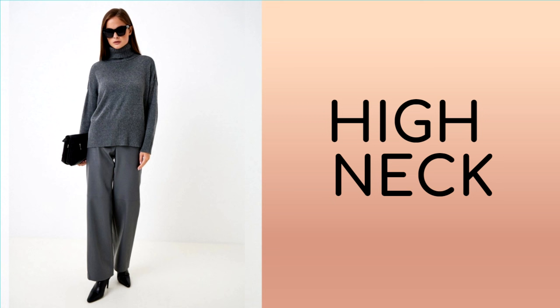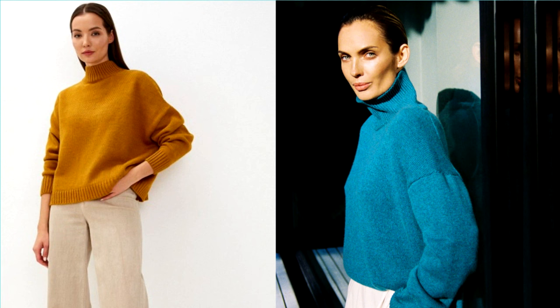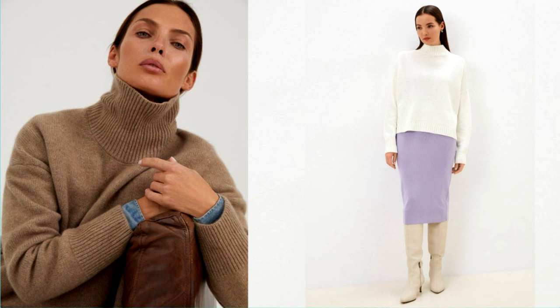A classic knitted sweater, straight cut, with a high neck, in a neutral shade, is an excellent and versatile investment in the wardrobe of women of any age. This sweater is an ideal choice for everyday style, and it is also suitable for various events and occasions. With its classic shape and neutral hue, this basic piece pairs perfectly with trousers, skirts and jeans, adding elegance and style to your look.